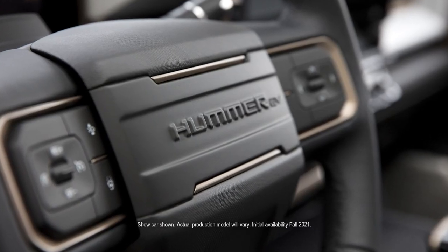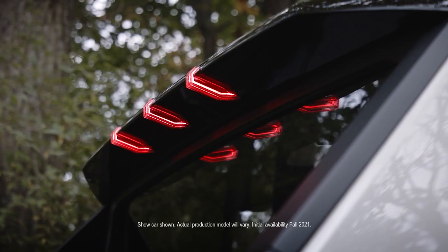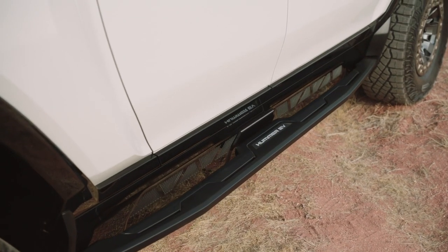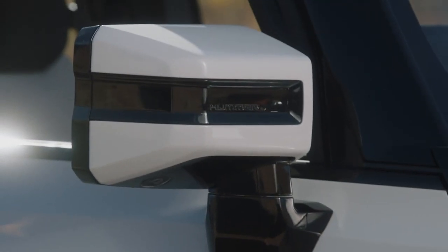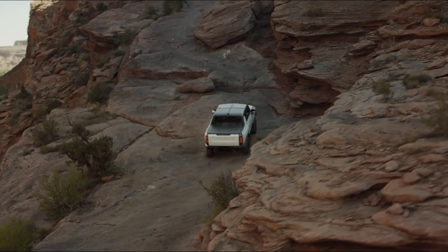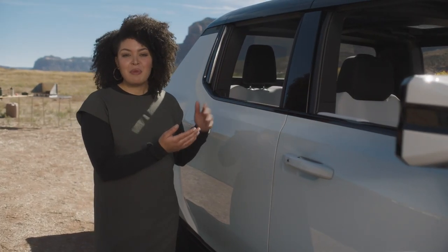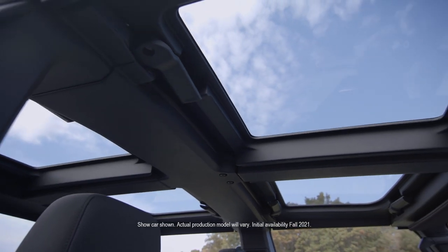Our colors and materiality are technical in feel and utilitarian in execution. For our exterior we have high gloss uppers, a striking white body color, and lowers with a subtle metallic fleck. With bright and dark finishes, our badges complement the visual contrast within the exterior and the interior. As a vehicle intended for exploration on all sorts of terrains and environments, our infinity roof and sky panels provide a panoramic view of your adventures.